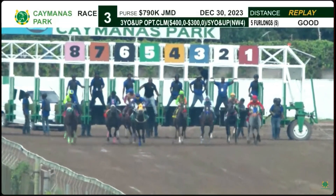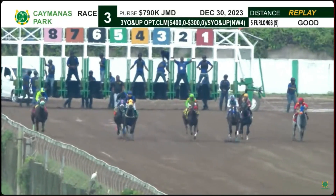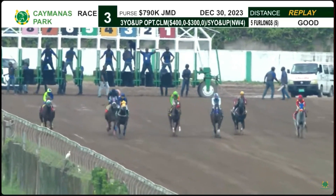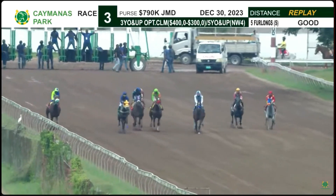They're off. Fierce start. Lord Burkington, right away, takes the stand fence. John P. tacking across, using speed, is right up with the front end.